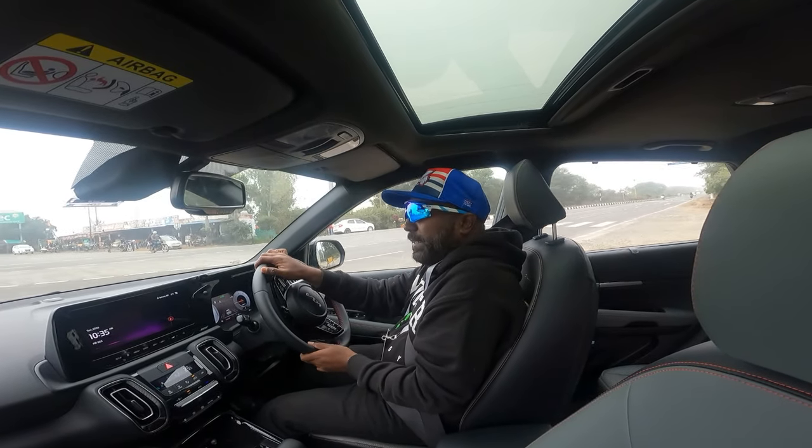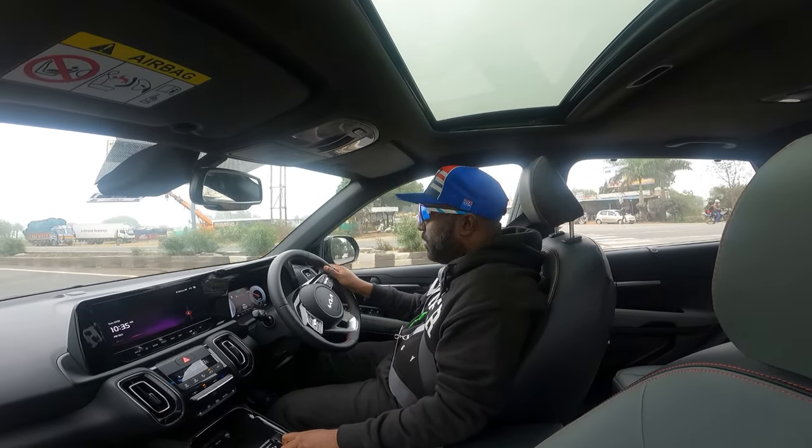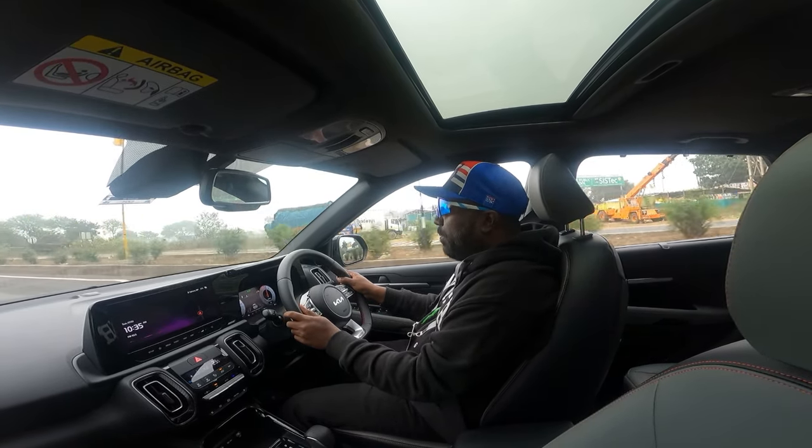With all four disc brakes, and that is the best feature for me. For now, let's just switch into sport mode and step on the gas.